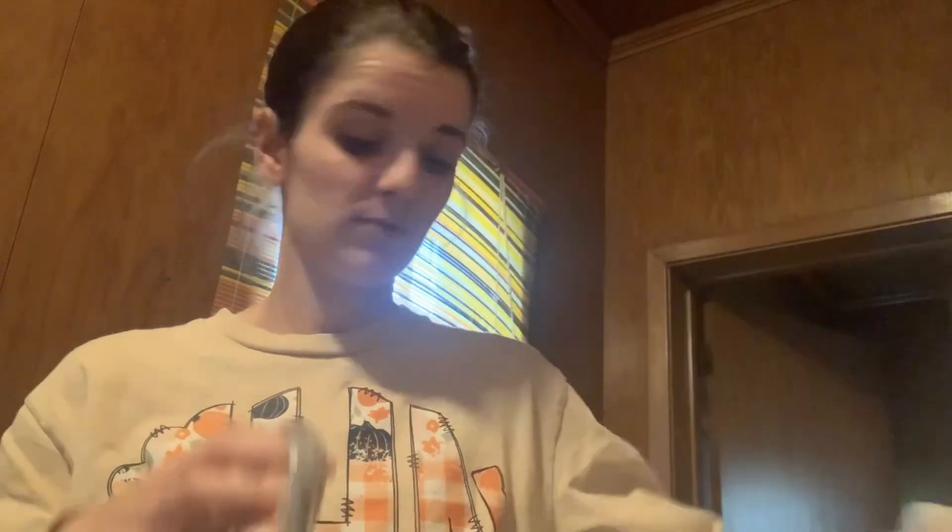We're going to the fair, so I got some candy for Cooper and whoever wants it. I got this Sour Punch ice cream truck bites — they sounded really good. Cherry sherbet, orange cream bar, American pop, and strawberry snow cone. So I picked those up.